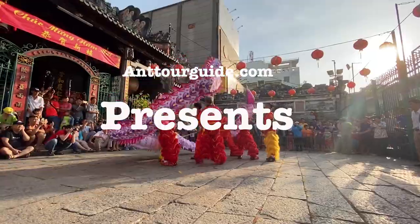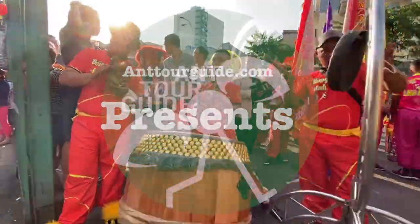Hi guys, today we are going to give you a tour around Saigon Chinatown. Let's follow us!